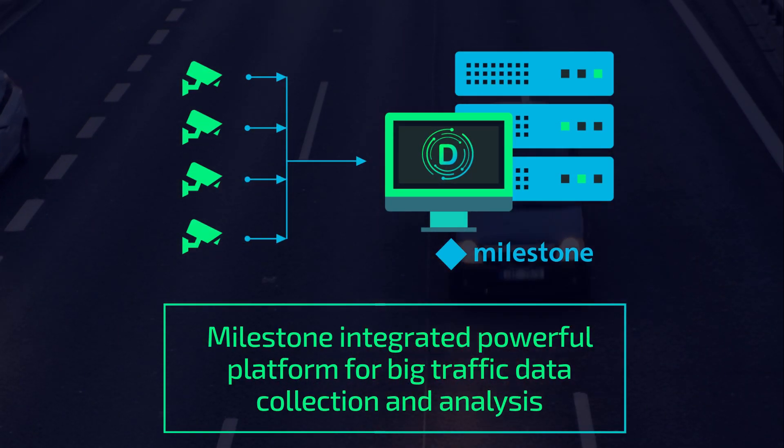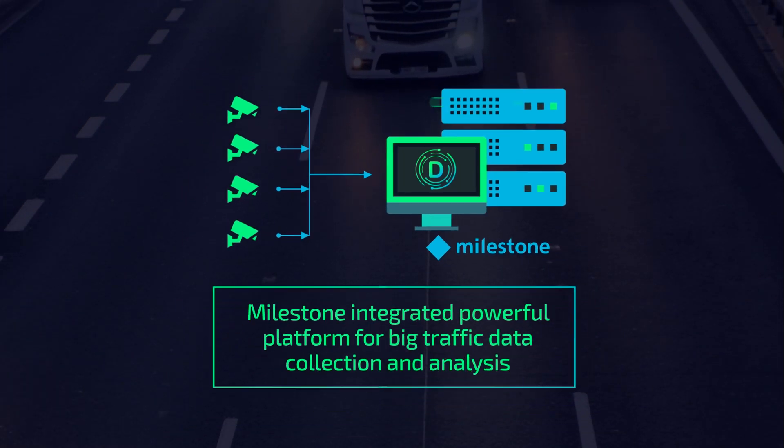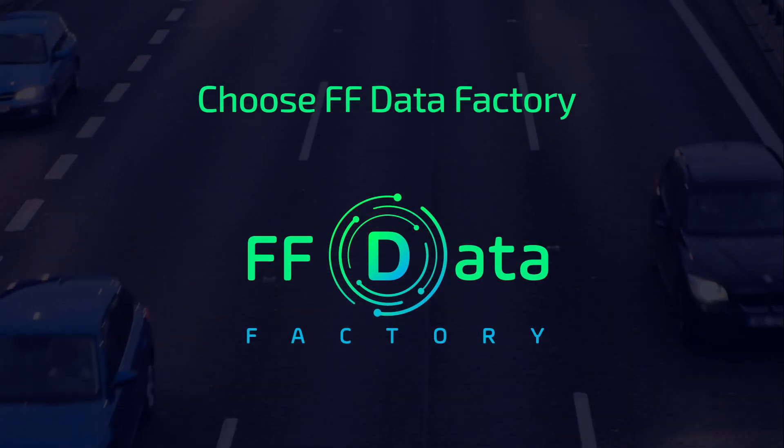FF Data Factory is your new powerful platform for big traffic data collection and analysis, with integration to Milestone X-Protect. Choose FF Data Factory.